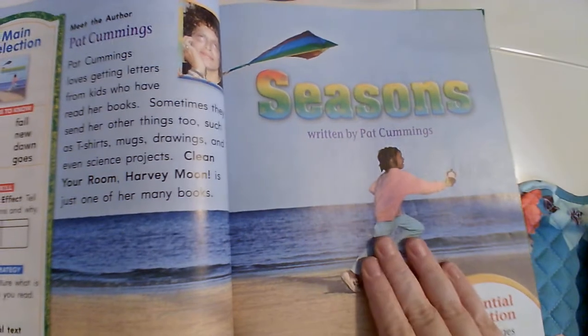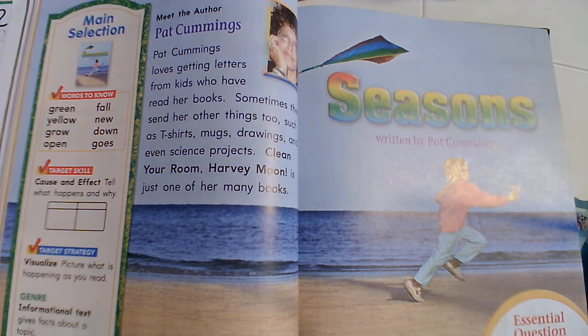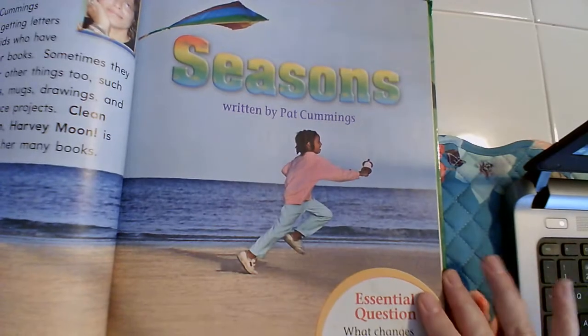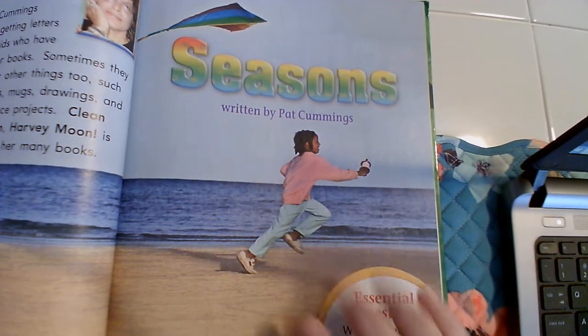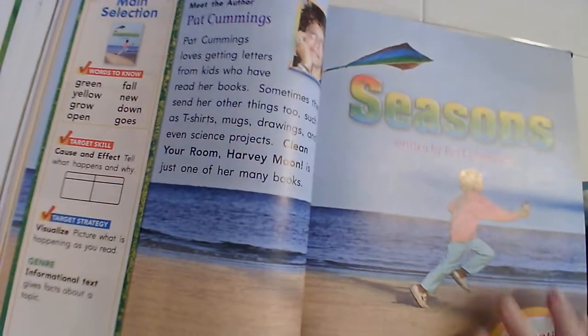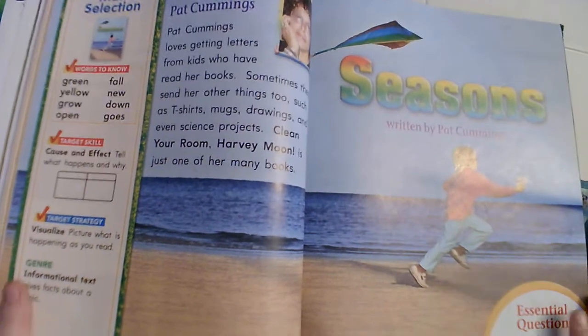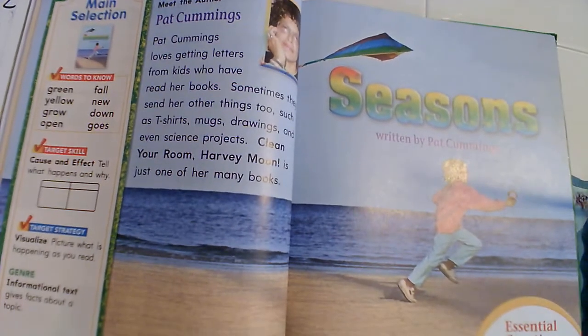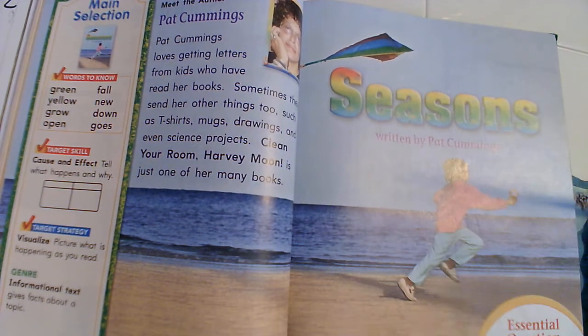Fiction, fake, or nonfiction, not fake? It's got a real picture with this little girl and she's running. Looks like she has a bird land on her hand or something like that. So this story is going to be called informational text — it's going to teach us information. What do you think it's going to teach us information about? Seasons! Look at that title, how big and bold and colorful it is — it just pops out on the page.